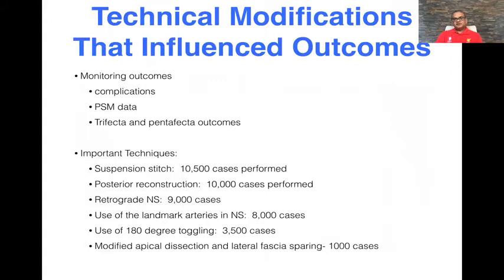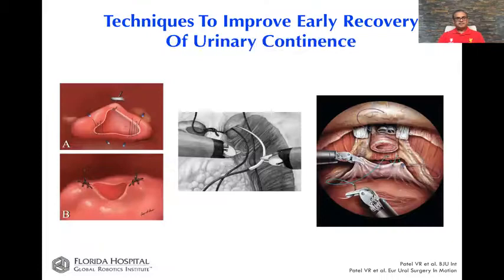These are some of the technical modifications we've performed over the years. As we change things, we always keep in mind the complications, the positive surgical margins, and obviously the trifecta and pentafecta outcomes. The majority of these techniques are still a key part of our surgical procedure, and each was done in an evidence-based manner — making sure that we followed these patients, looked at the data, analyzed them academically, and then published them.